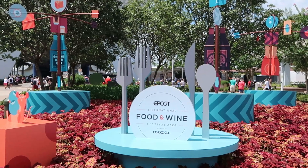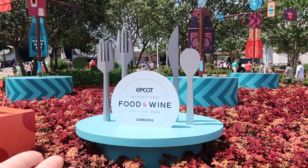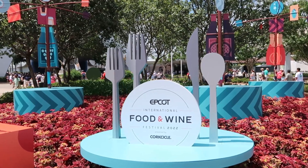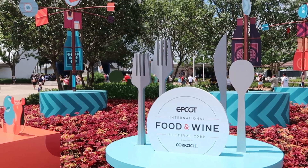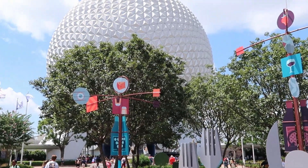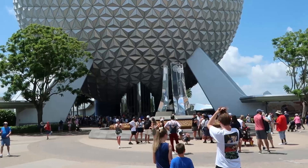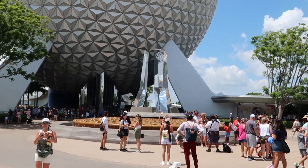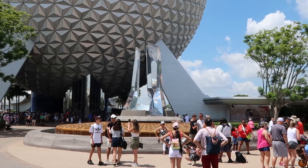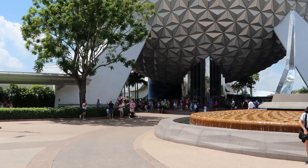I always love the main entrance here at Epcot with all the beautiful flowers and the forks, spoons, and knives. Right here we have International Food and Wine Festival 2022. The view today is absolutely picturesque and beautiful — it definitely looks like a picture-perfect day here at Epcot.